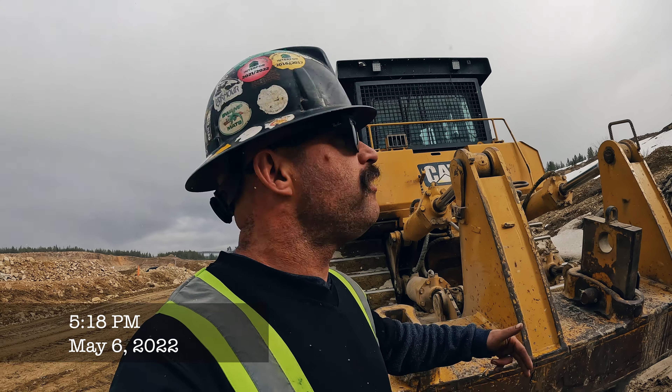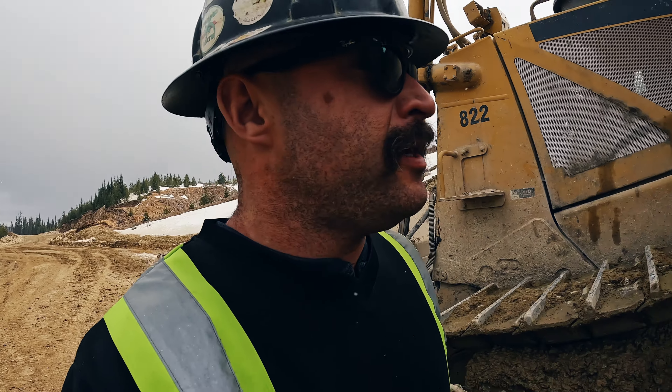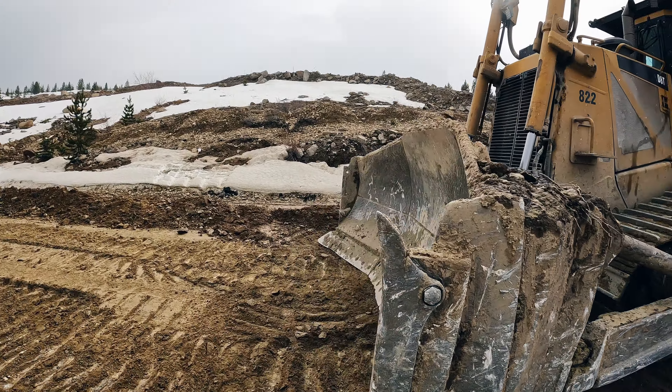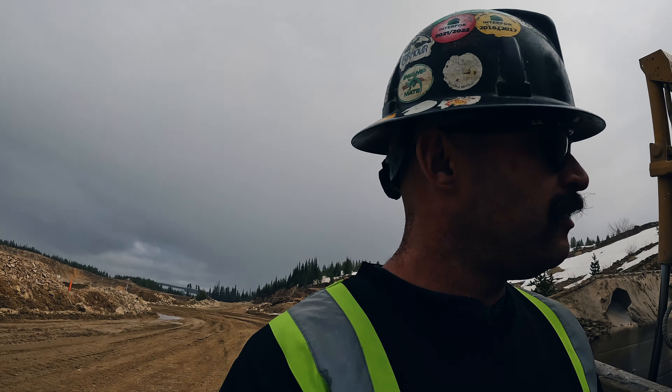Today I'm heavy hauling this CAT — moving it from one mine site to another. It's an 822 CAT, one of their bigger models, and it's got a big pusher on it. I'm gonna haul it over to a different place and get it done.